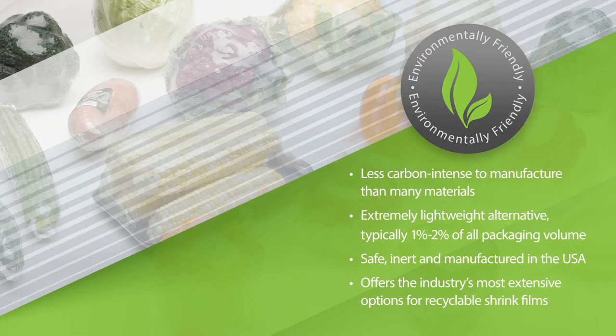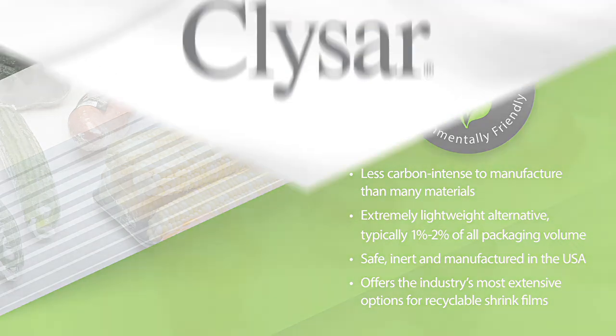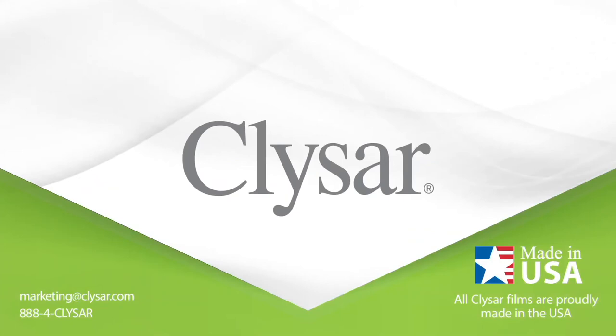In closing, what would you like our wider Packaging World audience to know? First of all, KlySar shrink film allows CPGs and retailers to move toward better plastics. KlySar shrink film is less carbon-intense to manufacture than many materials. It's an extremely lightweight alternative, typically one to two percent of all packaging volume. It is safe, inert, and manufactured in the U.S., and innovative, offering a growing number of recyclable shrink film options. Secondly, KlySar is committed to being an informed and responsible shrink packaging partner. Thanks for letting us demonstrate how KlySar makes it possible to package more sustainably, measure the impact, and help meet today's critical environmental goals. Thanks to both of you, Michael and Kathy. Until next time, this is Matt Reynolds with Packaging World Magazine.